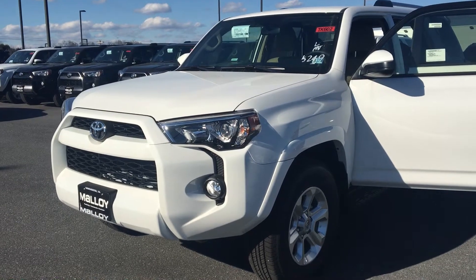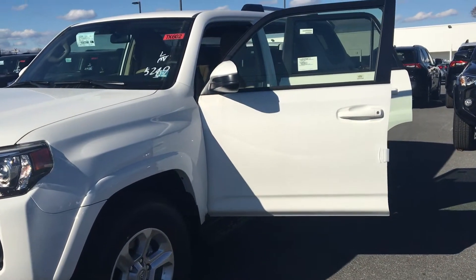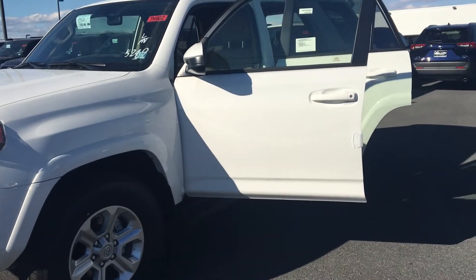This is Julia reporting to you live from Molloy Toyota with this new 2019 Toyota 4Runner SR5 SUV 4x4. The color is super white.